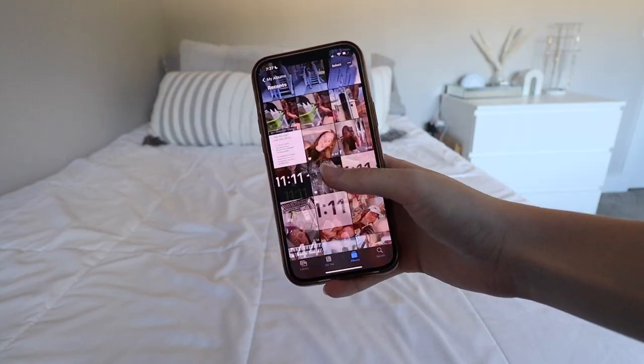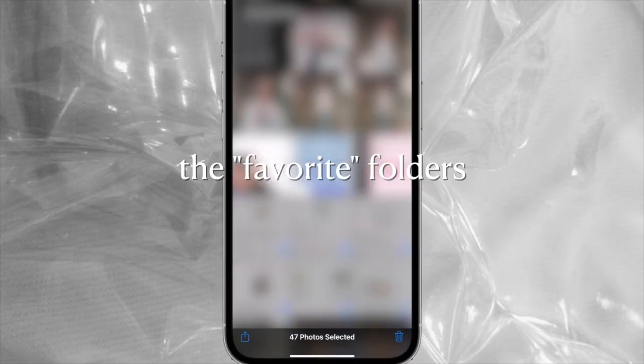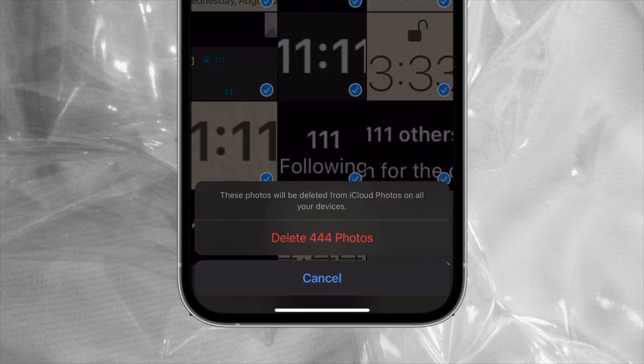The first thing I tackled was the camera roll. I had all these random folders that I got rid of, then quickly went through my favorites folder — I favorited a lot of photos especially for Instagram. Then for my full camera roll, I deleted so many photos and videos — it's insane.